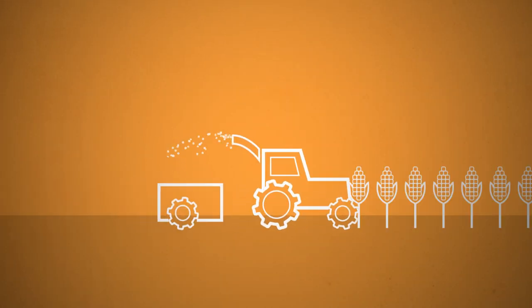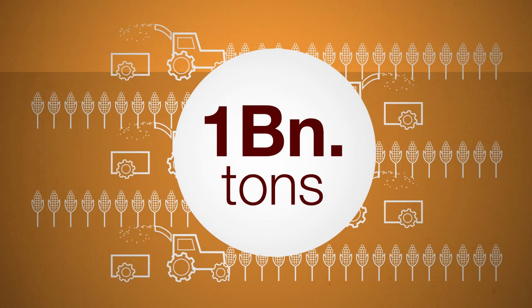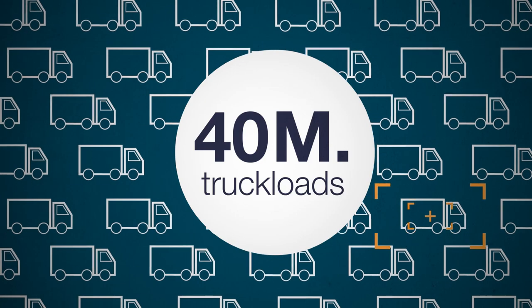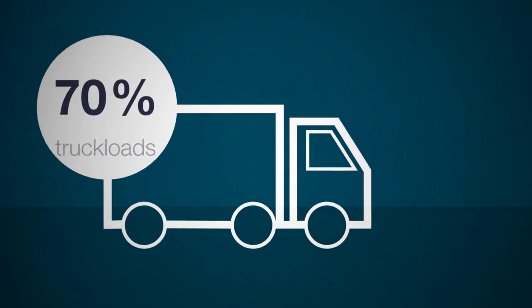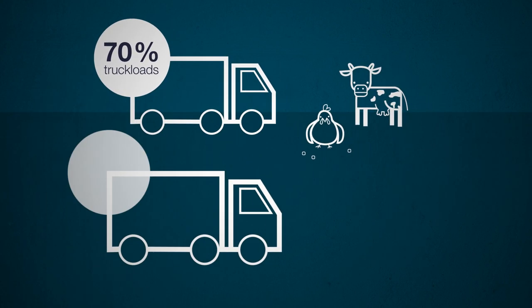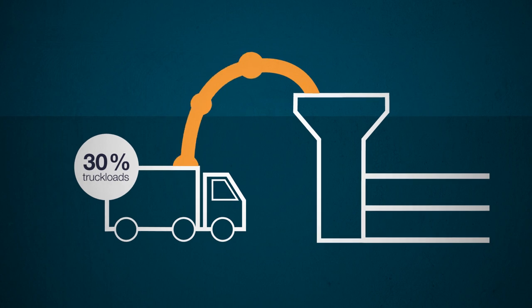These days maize is generally very popular. More than 1 billion tons of it are harvested per year — that's about 40 million truckloads. 28 million of these go directly into the production of animal feed. The remaining 12 million loads are used to make food, alcohol and industrial products.